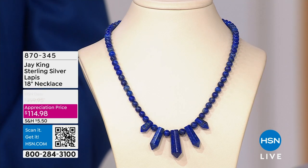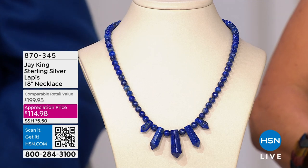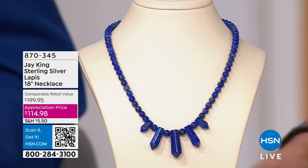870-345 is your item number. We're shopping Mine Finds — nearly 30 years here at HSN, one of our longest-running jewelry brands. All genuine gemstones: the rare, the unusual, the exclusive. Jay goes into the mines so we don't have to, and he brings us these treasures from around the world. Each and every single one of these pieces are outstanding. My name is Sarah, I'll be your host. We're going to jump right into our best value of the day — you better move quick, they're all selling out quickly.